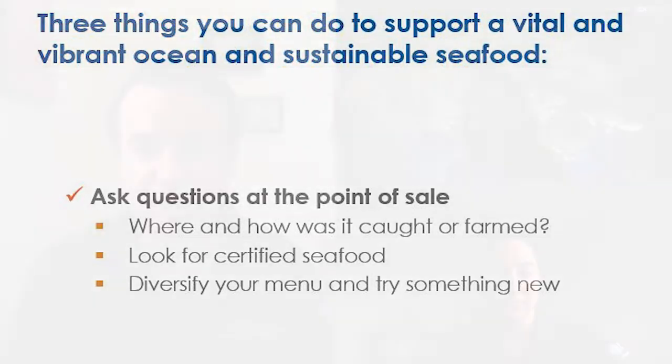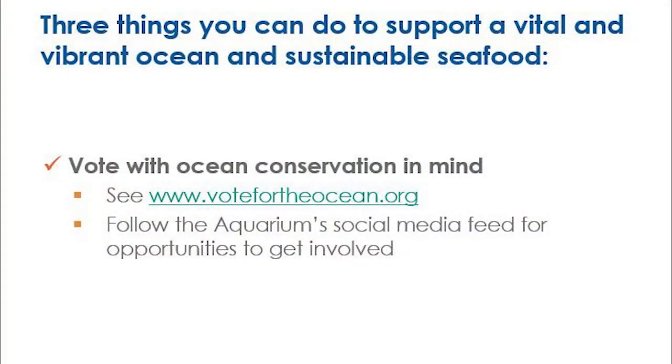Number three would be to get out and vote — to consider ocean issues in your day-to-day life and factor that into your decision making when you're going out and making decisions about who to vote for.